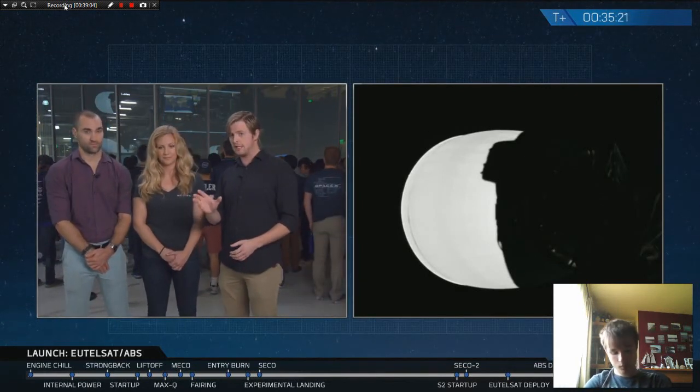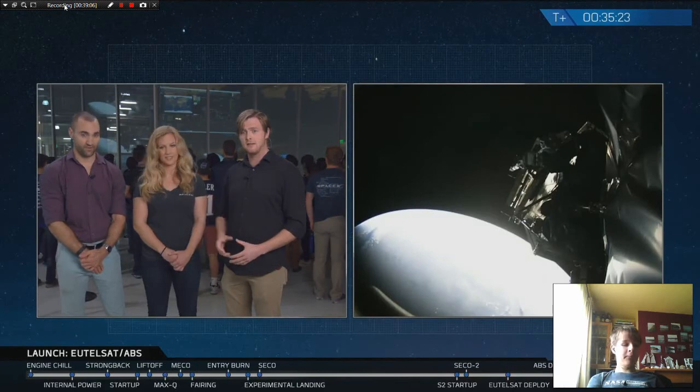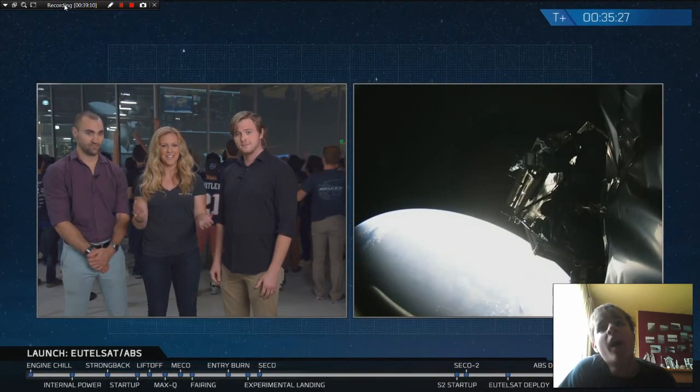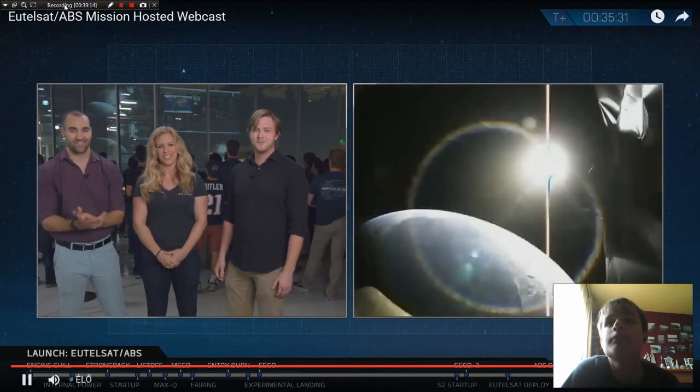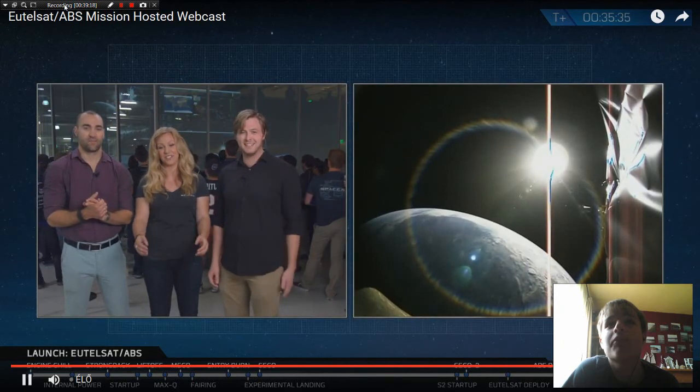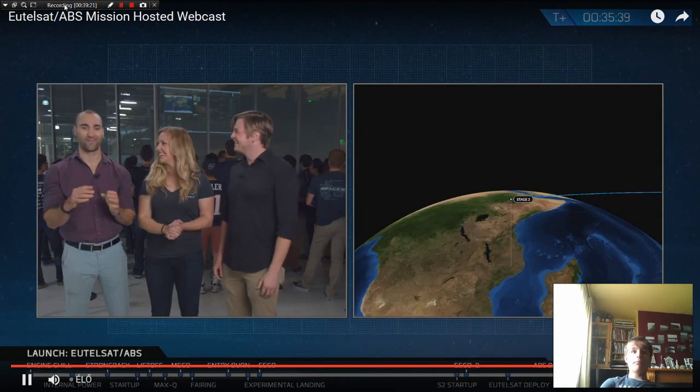We're about 15 seconds away from the second satellite deploy event. We should have good ground coverage for this one. There's the second satellite — good separation confirmed! What a beautiful shot. It's surreal to see, but that's the ring of the Earth with a satellite just deployed into orbit.